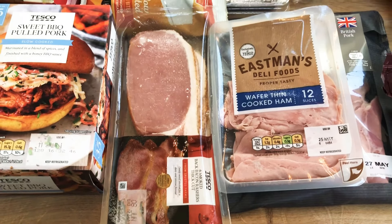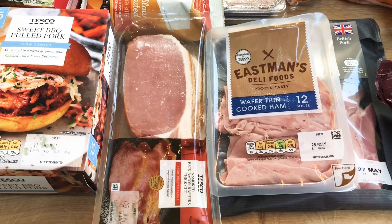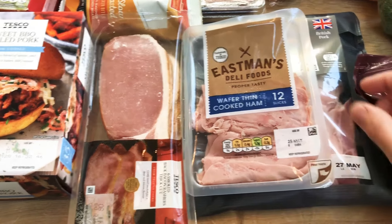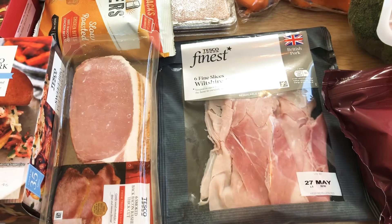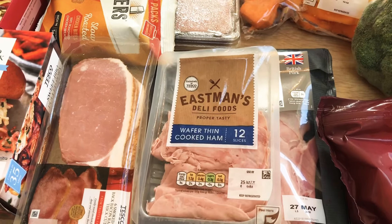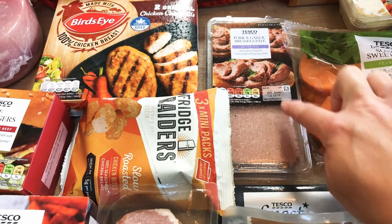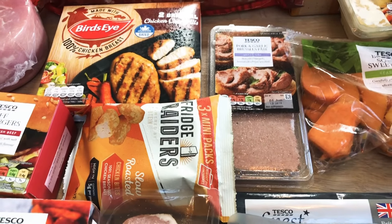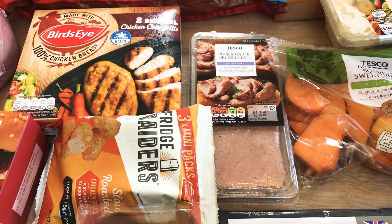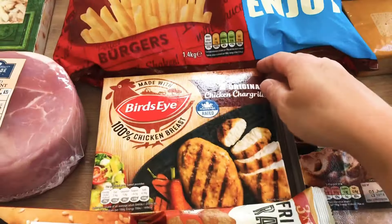Starting in the bottom corner, we've got one of the mango coconut and lime chicken mini fillets. We're getting bits and pieces for the barbecue as and when we feel like it while we're all home and the weather is okay. I've got one of those - they were three pounds. These were on offer - they're sweet barbecue pulled pork and I thought that would be really nice in a flatbread or in a bun with some coleslaw, corn on the cobs and some salad on the side. Then I've got a pack of burgers, a pack of five percent fat mince and then 12 pork sausages.